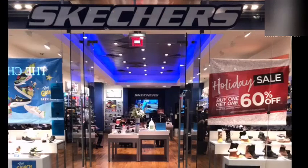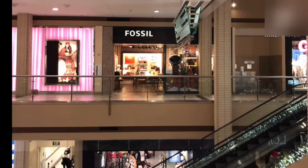Next comes Skechers, where you can find different types of shoes for both men and women, which are on the costlier side. Fossil is a store where you can find watches for both men and women, which are costlier as well as moderate in price.